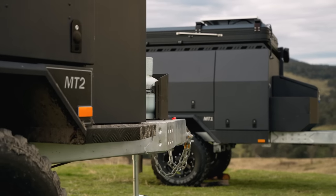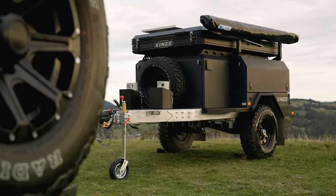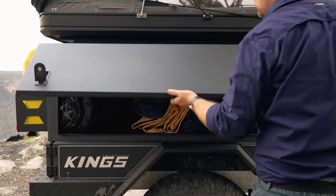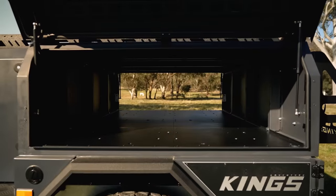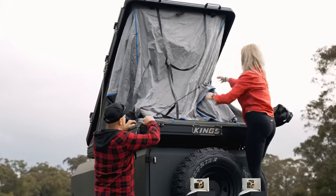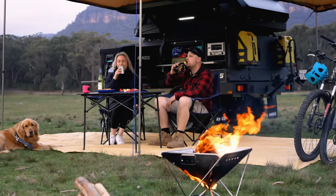With almost 1,500 MT1s now touring Australia, we've listened to your feedback and gone back to the drawing board to take it to the next level. You said you loved the insane 3,700 litres of storage capacity in the MT1, but some of you didn't need that much storage, and we listened. You said you didn't want to sacrifice the ability to run a full-sized rooftop tent, and you wanted a full kitchen, a big fridge, and a huge living area, and we heard you.